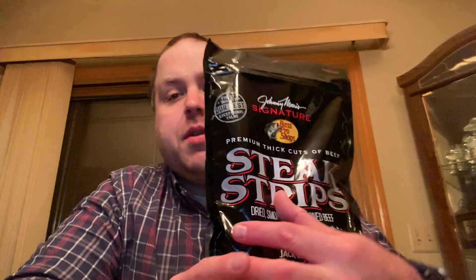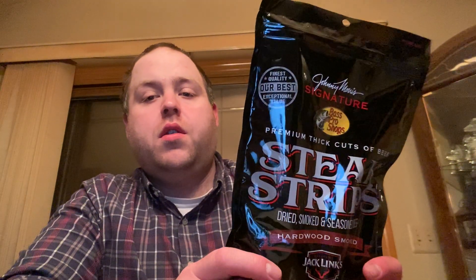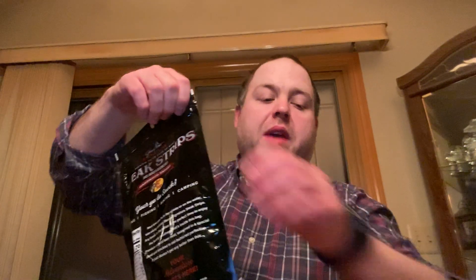I bought this at Cabela's for $14.99 over in Grand Hill, Michigan. So let's open this bad boy up.